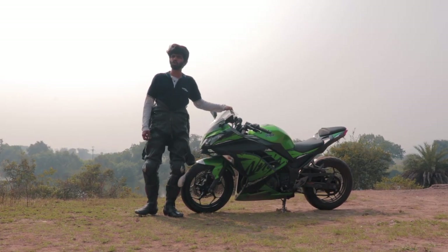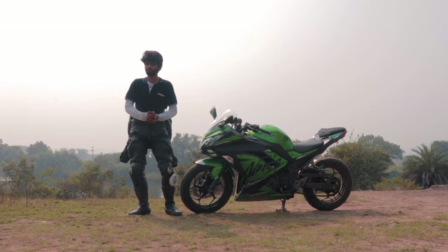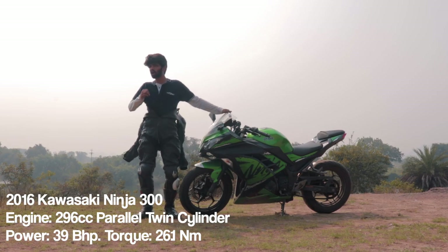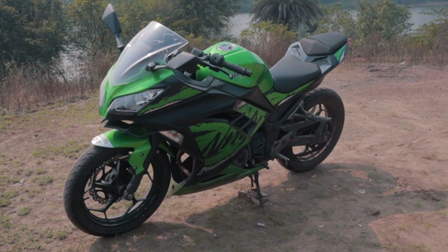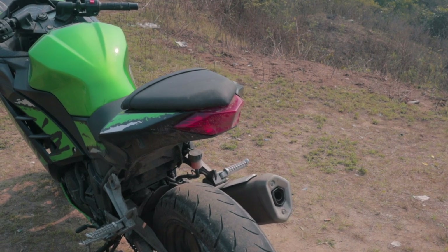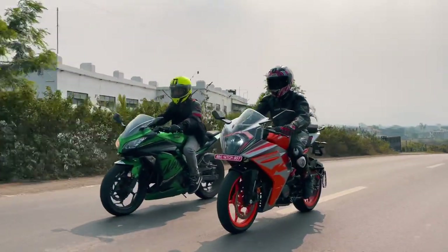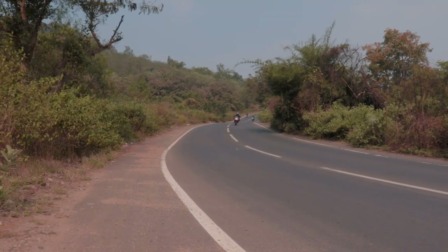The Ninja 300 is one of the few options available in the used bike market that is almost if not cheaper than a brand new RC200, and also more powerful. It's a parallel twin, more refined, with almost double the power of the RC200. The design is timeless — nearly a decade old — with an ideal sports bike silhouette that people still seek out. Used Ninja 300s can be found well below two lakh rupees, with early models at 1.3 to 1.5 lakh rupees. However, the Ninja and RC technically serve very different purposes: the Ninja is more of a sports tourer, whereas the RC feels like a proper balls-to-the-wall sports bike.